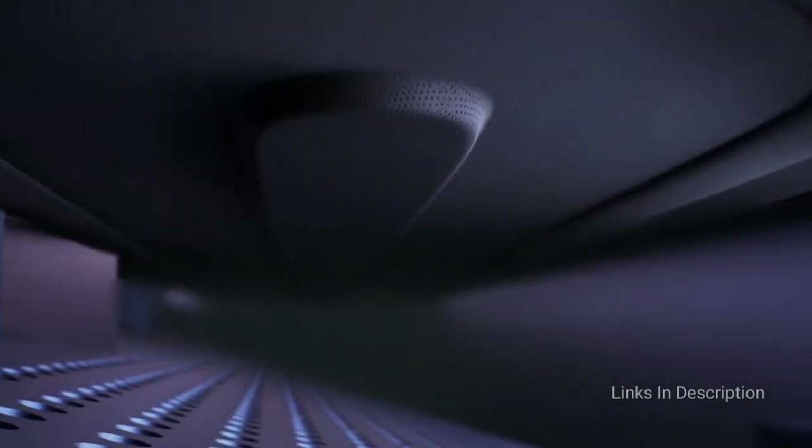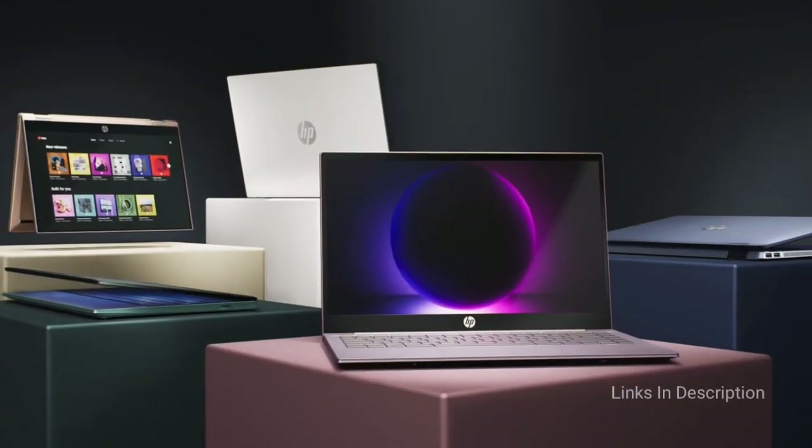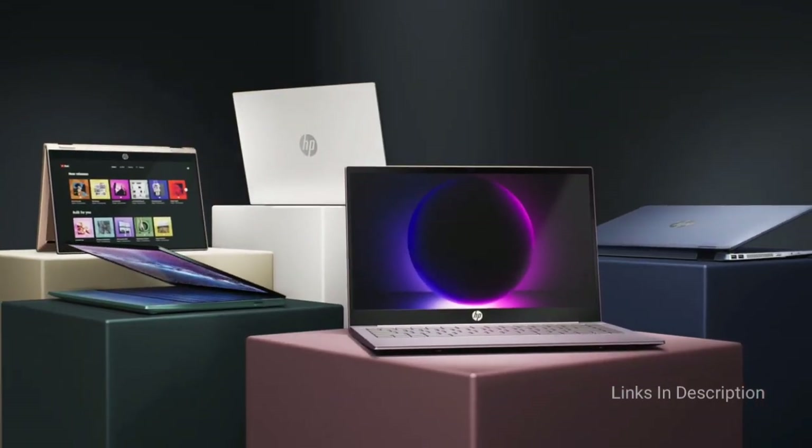The quick-charging battery lasts up to 10 hours and powers up to 50% in just 45 minutes. This is one of the best budget laptops you can buy with the Intel Core i7 11th generation processor.